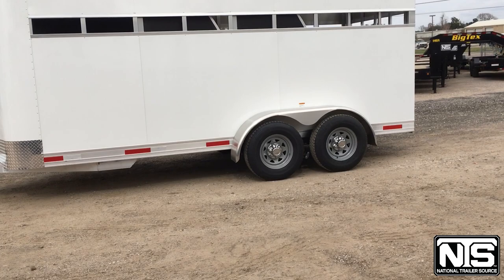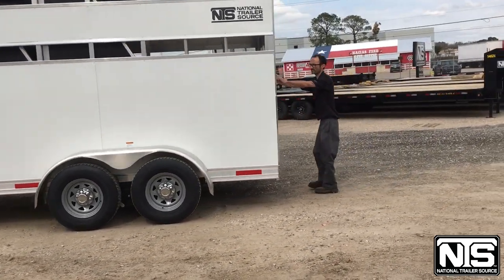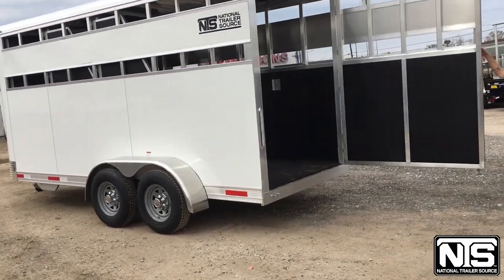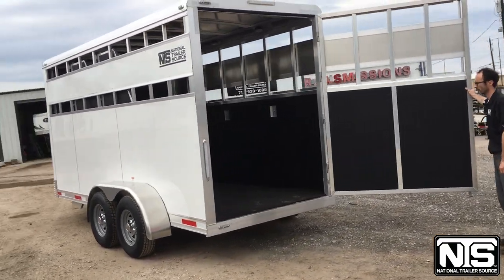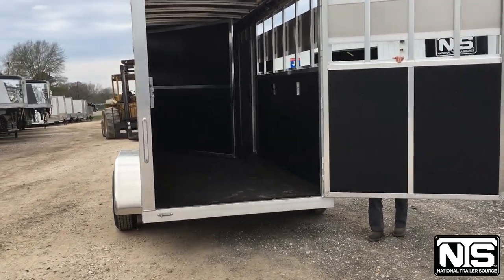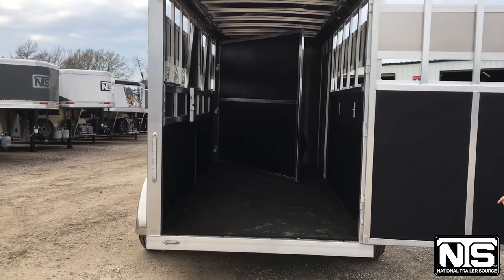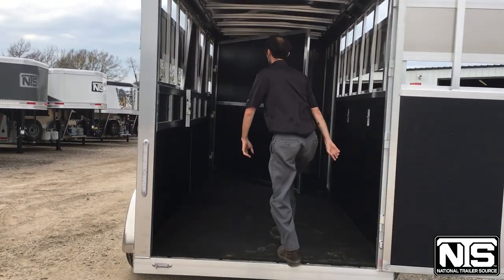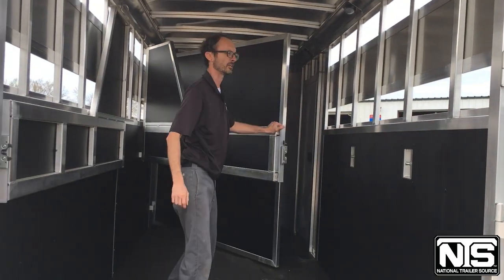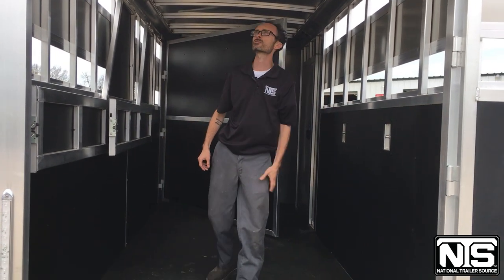At the rear of the trailer we have electric brakes and one single swinging door. It does have rubber mats on the floor, spring-loaded dividers that are easy to action into place and release, and matting on the walls as well.